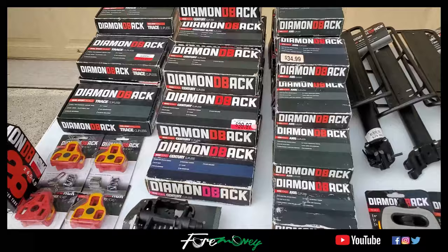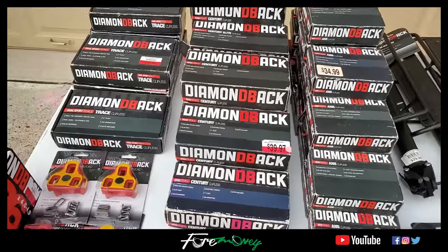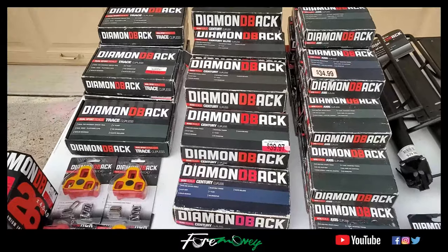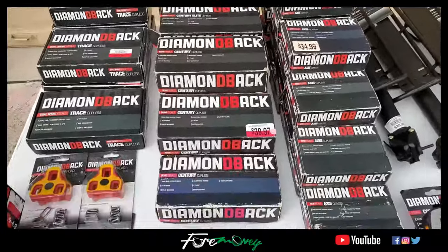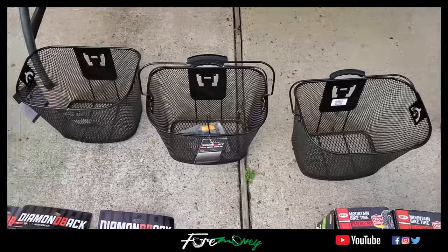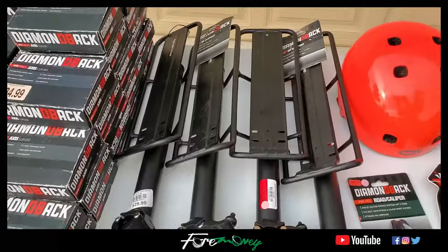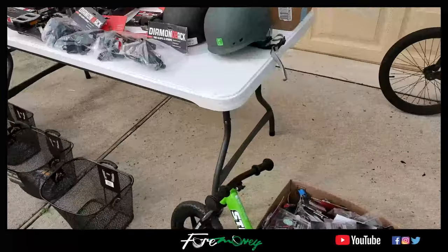And back over here we've got a ton of these pedals. I've sold bike pedals before and I always wanted to get a ton more — and here they are. The retail value on these bike pedals right here is $2,300. We've got these three baskets that retail for $35 a piece. We have a few more things: extendable bike seats and other accessories — all together those accessories are $550.